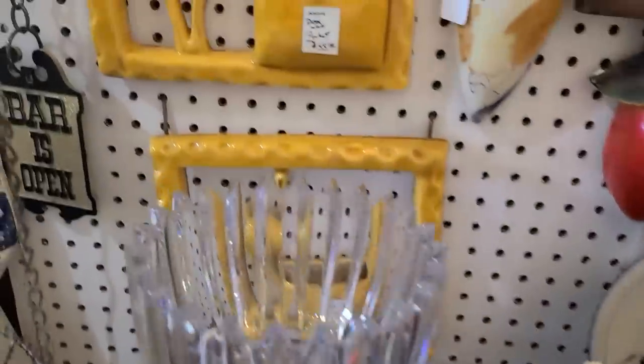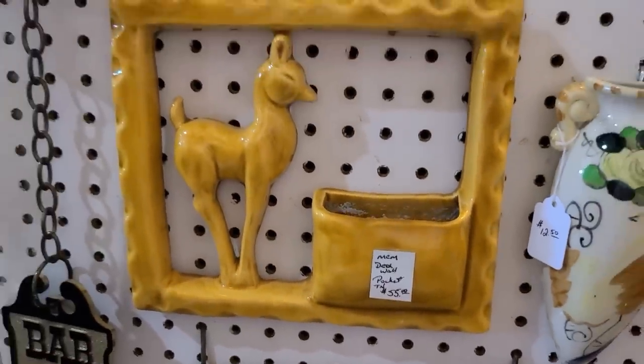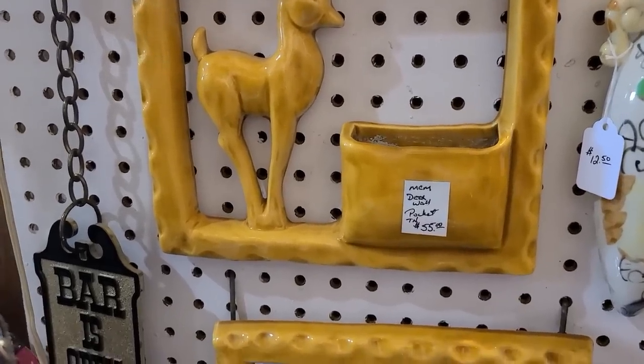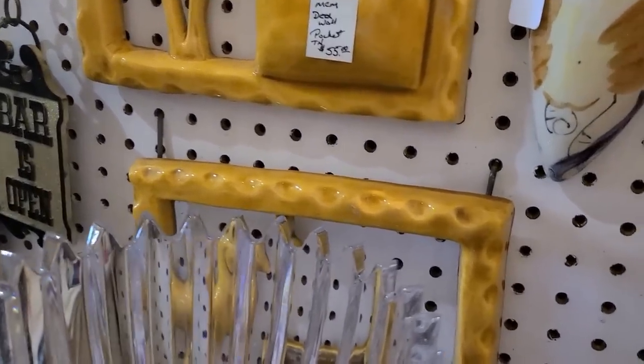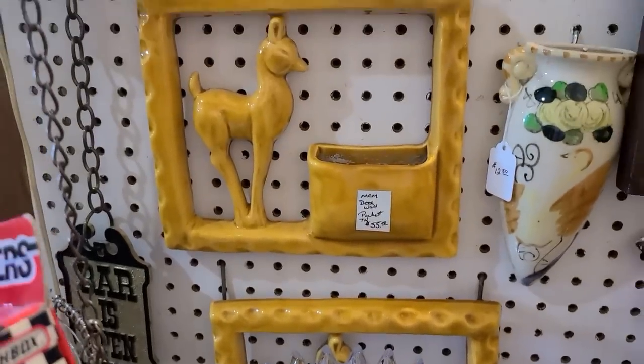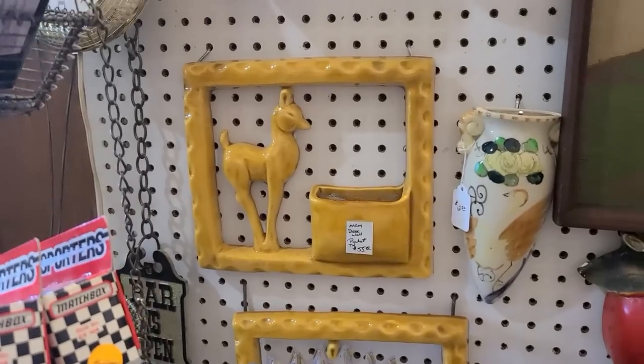These are wonderful. Aren't they neat? Oh, gorgeous. Oh, I love that. For just one — and I have two of them. But they are facing the same way, so it would be neat if they had been facing two different ways. Oh, it's so beautiful.